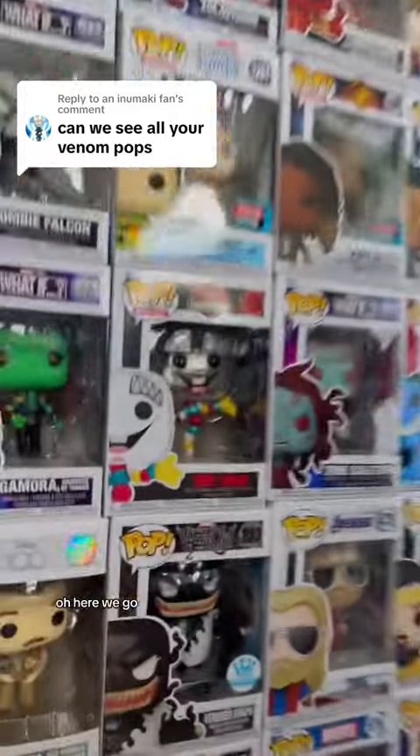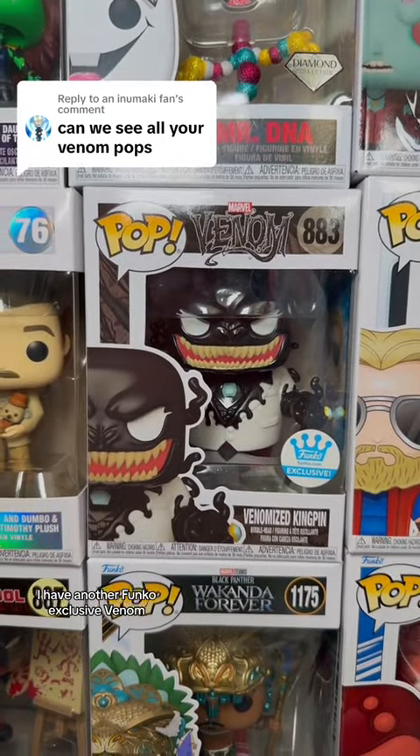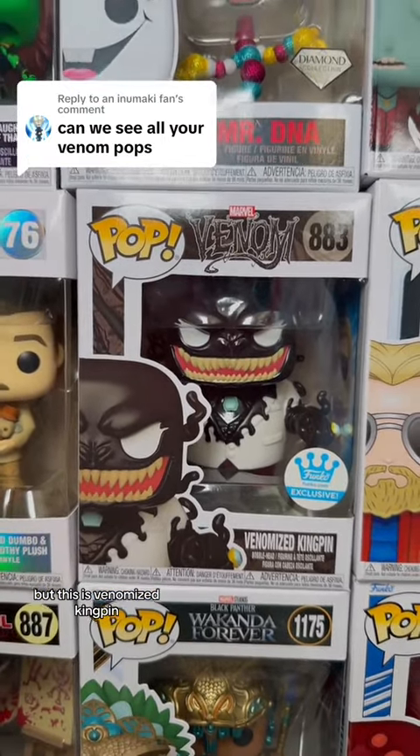Here we go. I have another Funko exclusive Venom, but this is Venomize Kingpin.